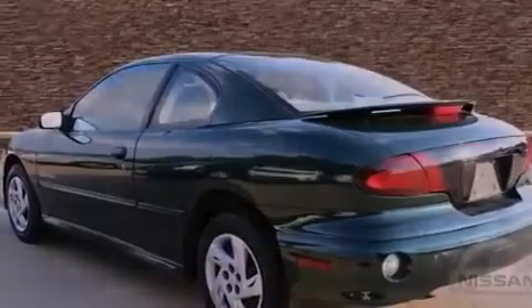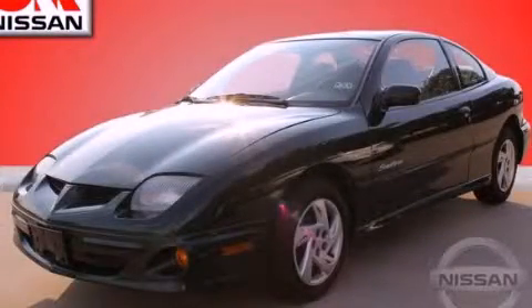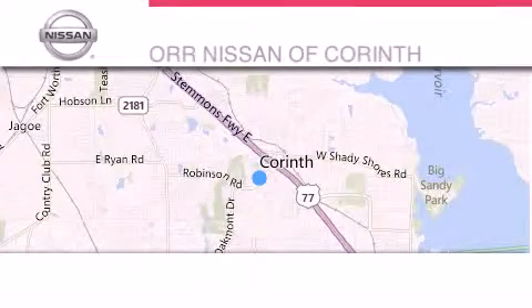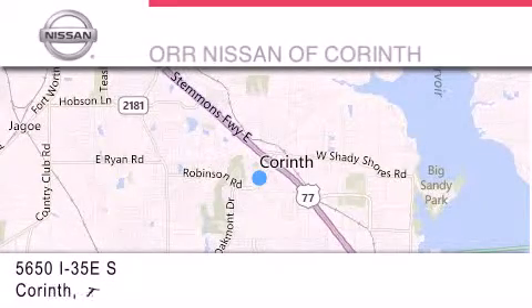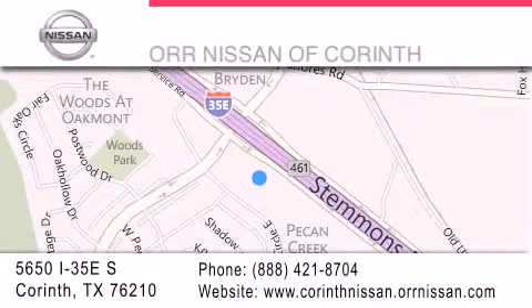Contact us today and schedule your opportunity to see this automobile in person. Thank you for considering OR Nissan of Corinth for your next luxury vehicle. If you have any questions, please visit our website, give us a call or stop by our dealership located at 5650 Interstate 35 East South in Corinth.